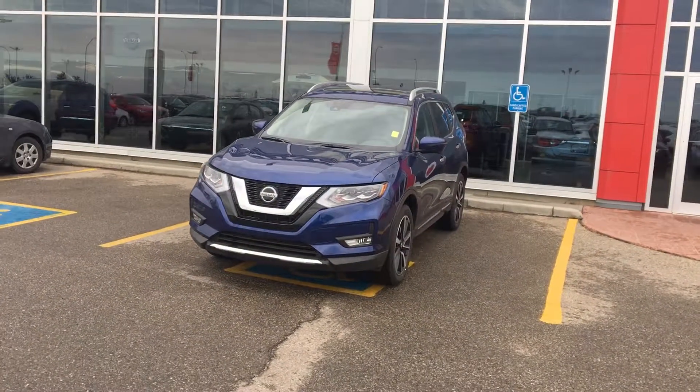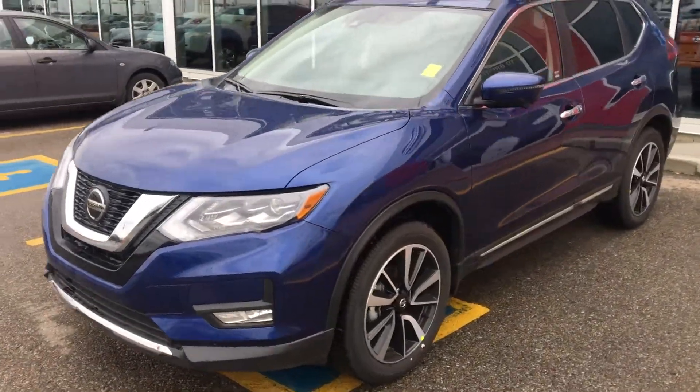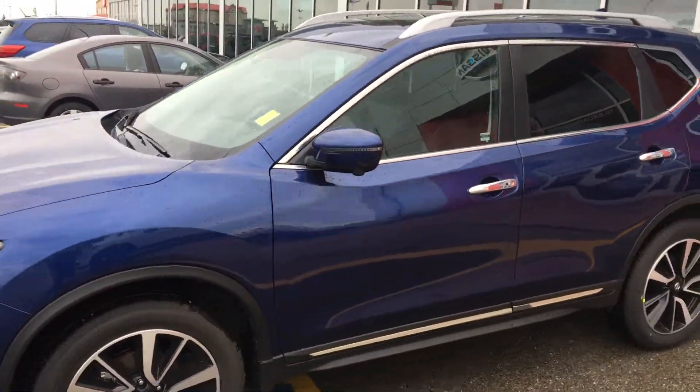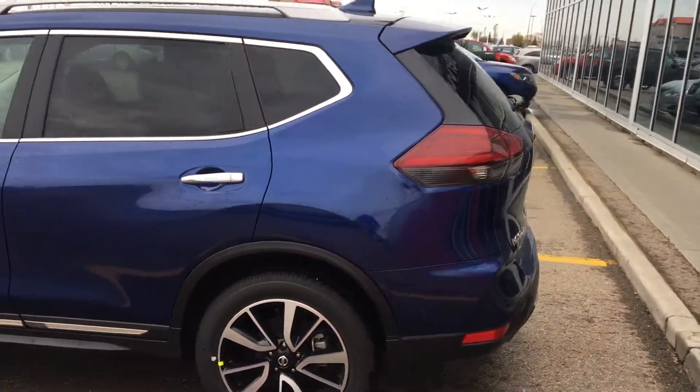Hi Mike, it's Elise here from Shura Nissan. I just wanted to show you the unit that you were looking at online. This is the 2018 Nissan Rogue SL, in Caspian blue.